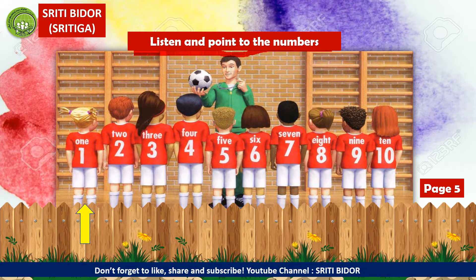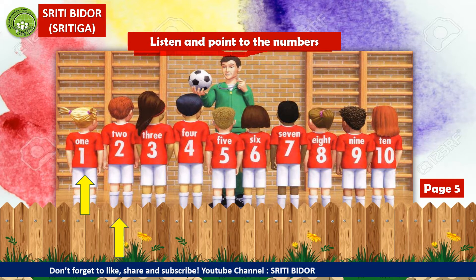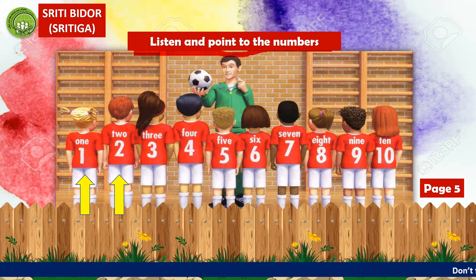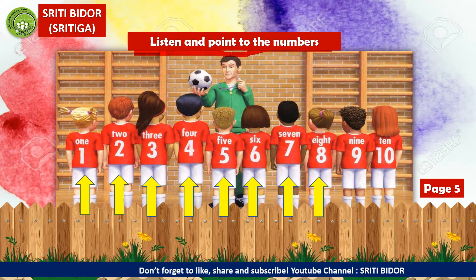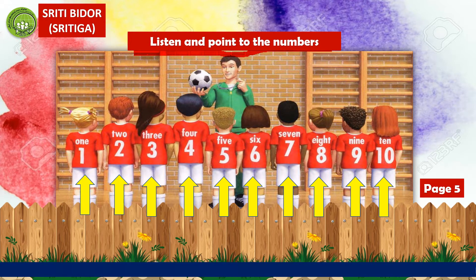Repeat after me: 1, 2, 3, 4, 5, 6, 7, 8, 9, 10.